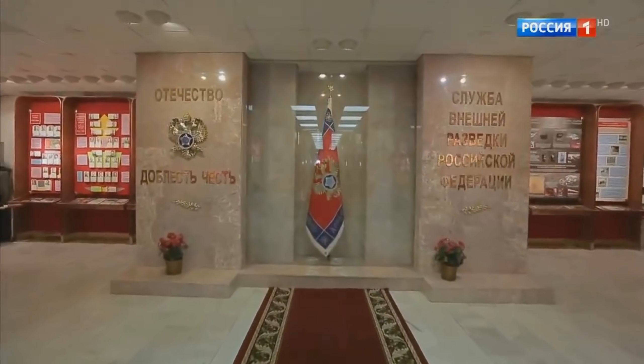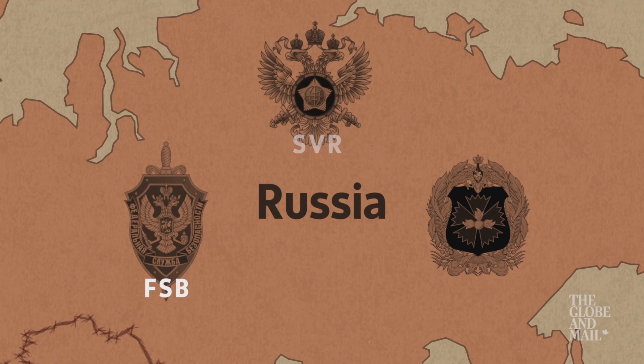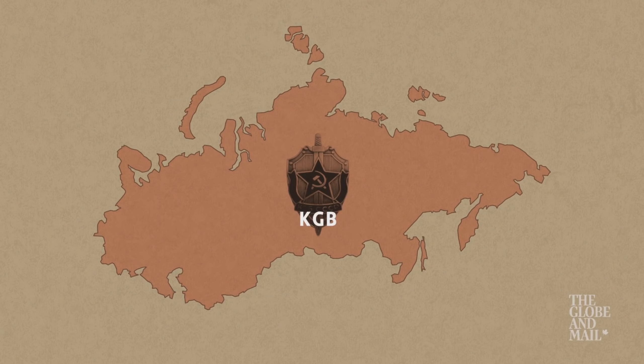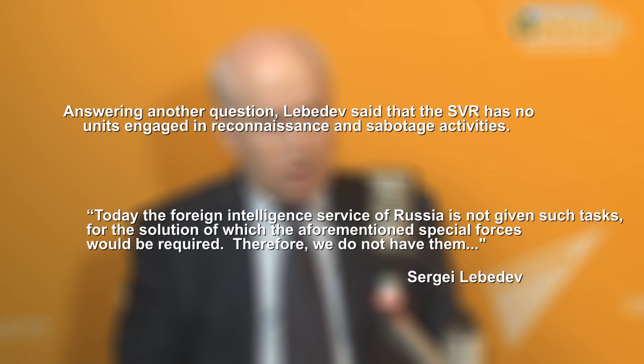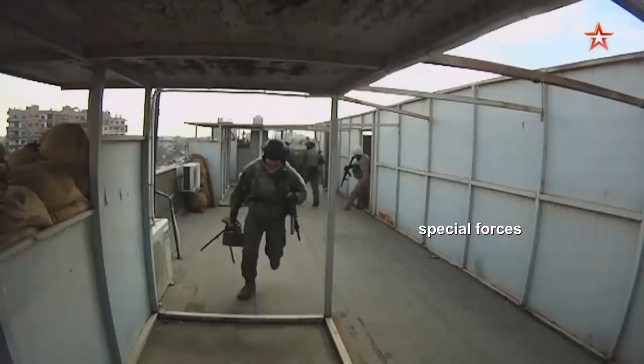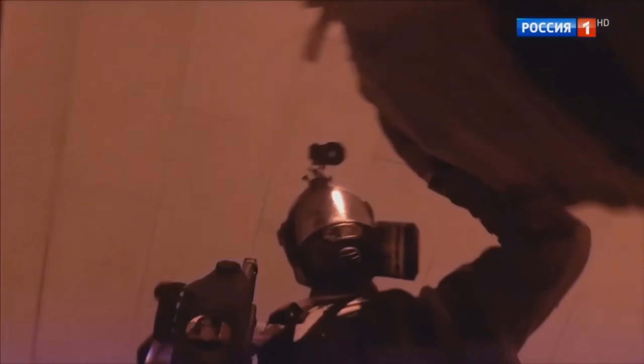Russia's foreign intelligence service, the SVR, is one of the direct successors to the KGB, and that's probably why nobody believed the former director of the SVR, Sergei Lebedev, when he stated to the Russian news agency Interfax that the SVR doesn't have any reconnaissance and sabotage units in its directorates. On the other hand, the SVR does have a very secretive Spetsnaz team that allegedly deals with the much more defensive task of personal security, called Zaslan.